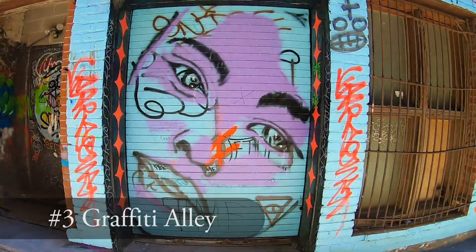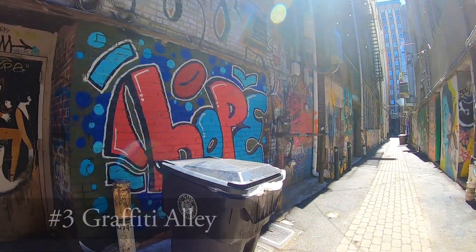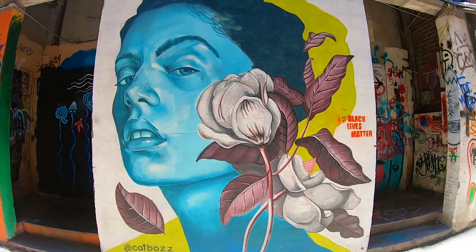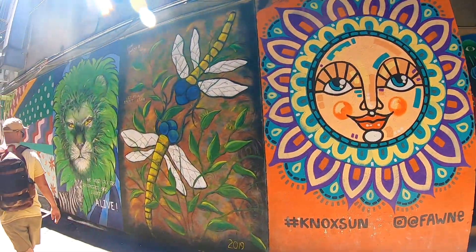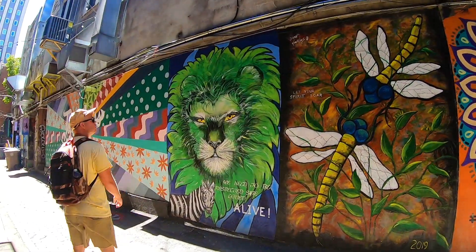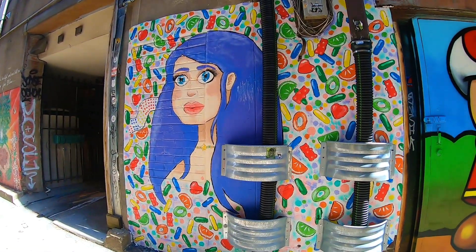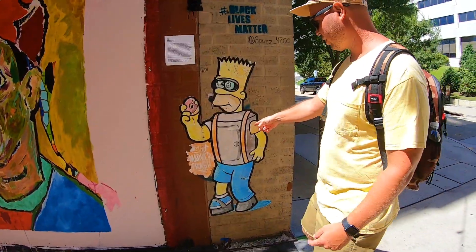Located within walking distance to Market Square, between Gay and Market Street, you'll find a narrow yet beautiful alley covered in remarkable picturesque graffiti artwork. If you like street art, it won't take long to walk from one end to the other to look at all the incredible artwork and possibly snag a few photos along the way.